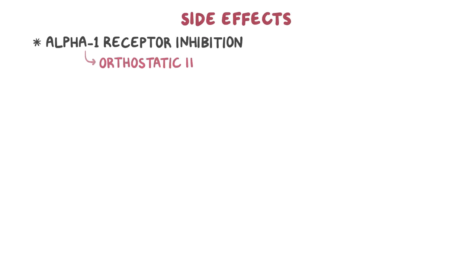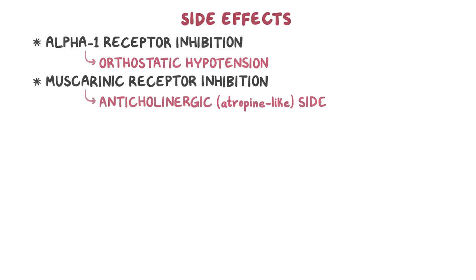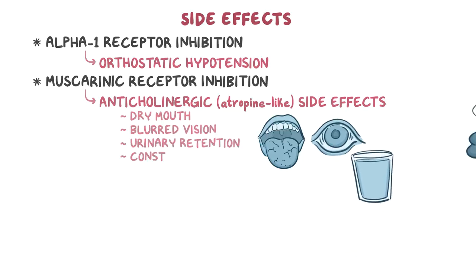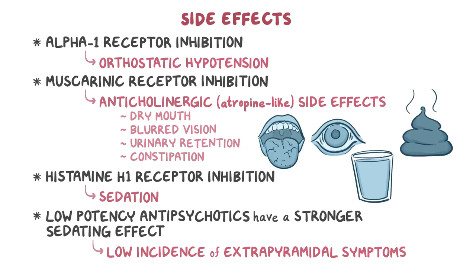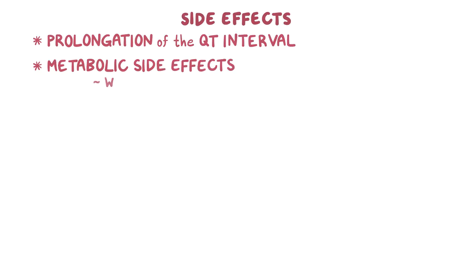Typical antipsychotics also cause side effects by blocking other receptors. Alpha-1 receptor inhibition causes orthostatic hypotension. Muscarinic receptor inhibition causes anticholinergic or atropine-like side effects, such as dry mouth, blurred vision, urinary retention, and constipation. Histamine H1 receptor inhibition causes sedation. The low-potency antipsychotics have a stronger sedating effect, but a low incidence of extrapyramidal symptoms. Other side effects include prolongation of the QT interval, and metabolic side effects, such as weight gain, dyslipidemia, and hyperglycemia.